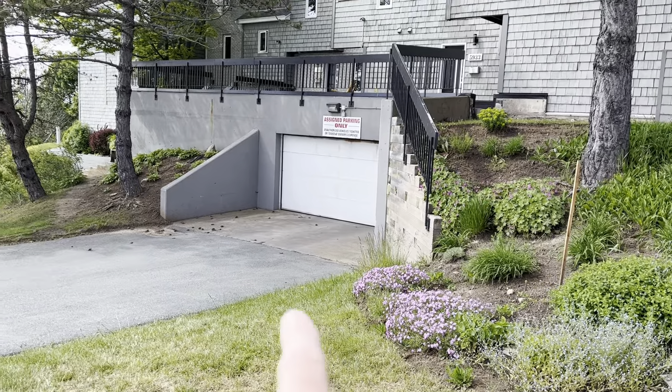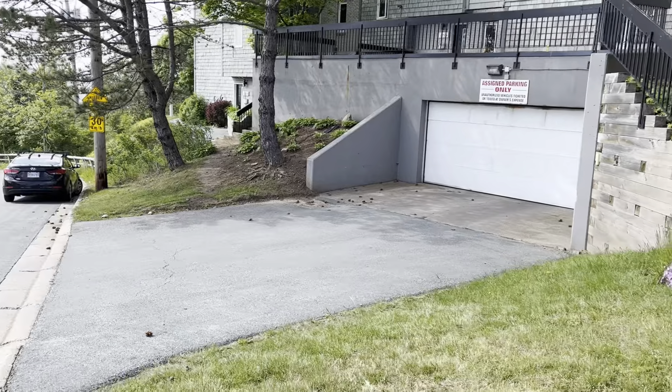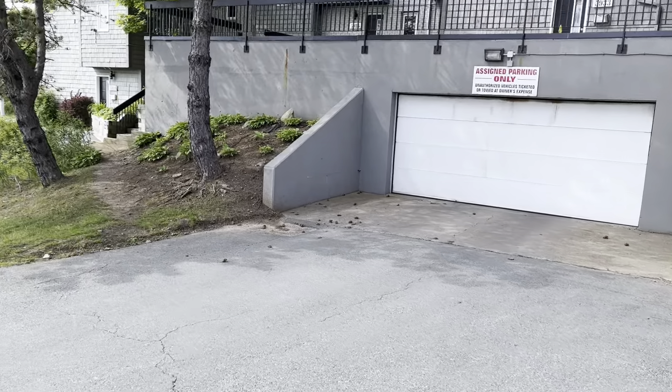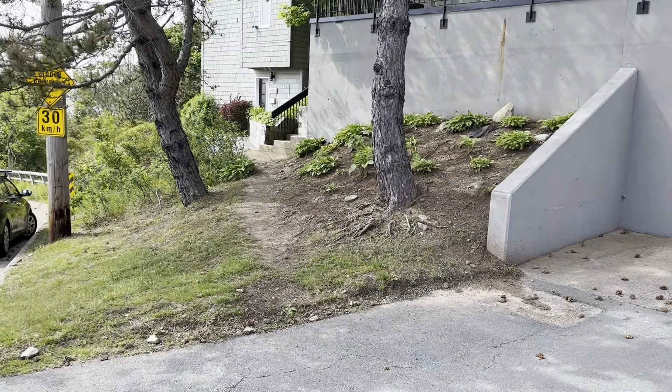This is where you would enter the underground parking — there is a wireless garage door opener, you click it and in you go. We'll get on the path here.